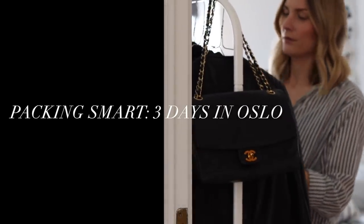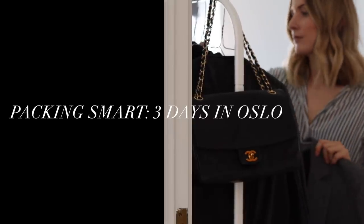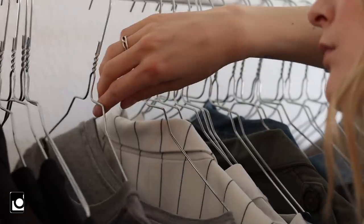Hey guys and welcome back to my channel. So last weekend I was invited to beautiful Oslo in Norway by Mercedes-Benz to celebrate the launch of their new electric car.